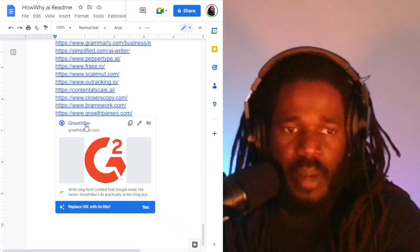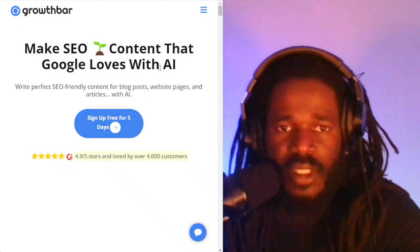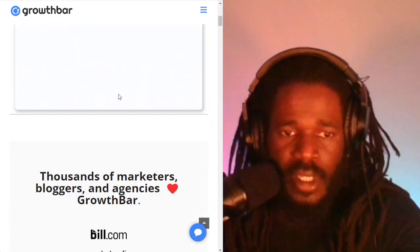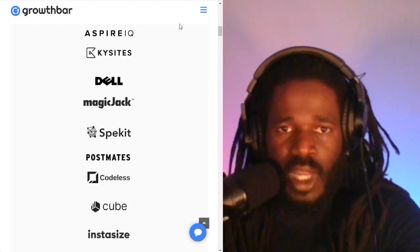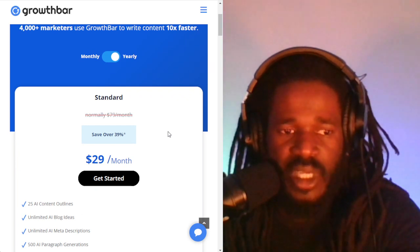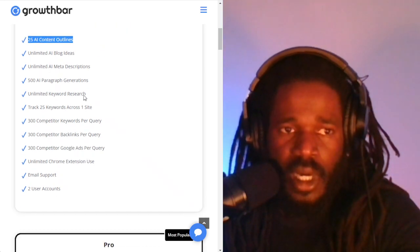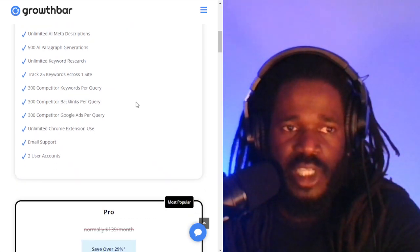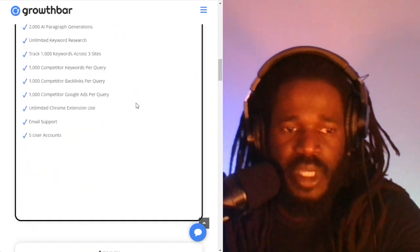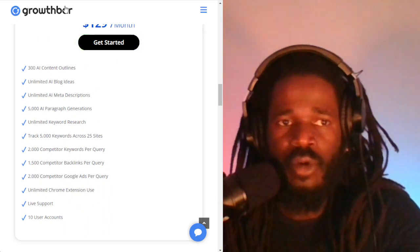The next app is GrowthBar. GrowthBar SEO makes content that Google loves with AI. The standard plan is $29 a month and gives you 25 AI content outlines, unlimited blog ideas, and unlimited meta descriptions. $79 gets you more, and $129 for the agency plan. Check out GrowthBarSEO.com.